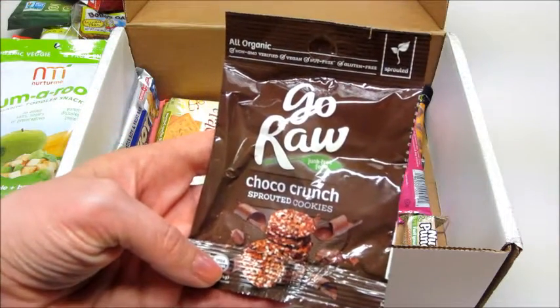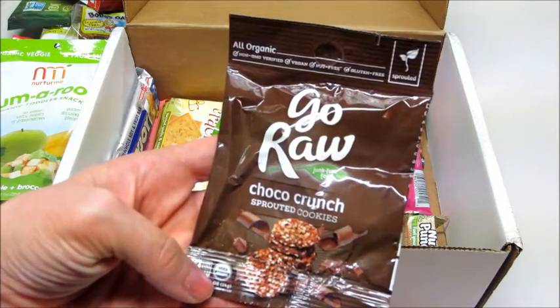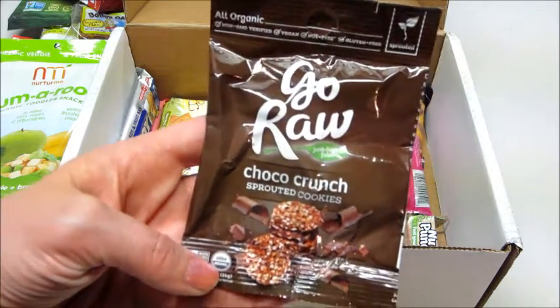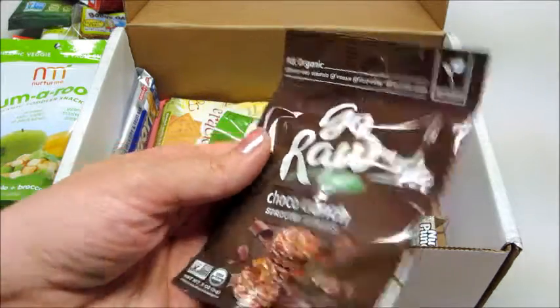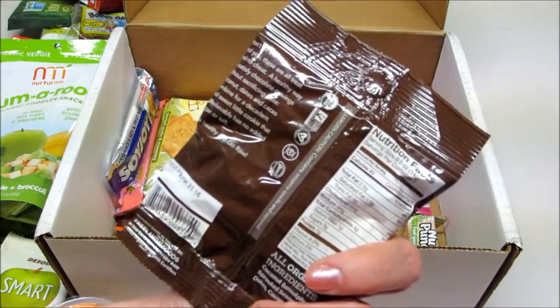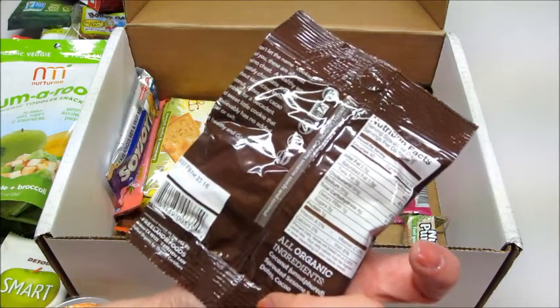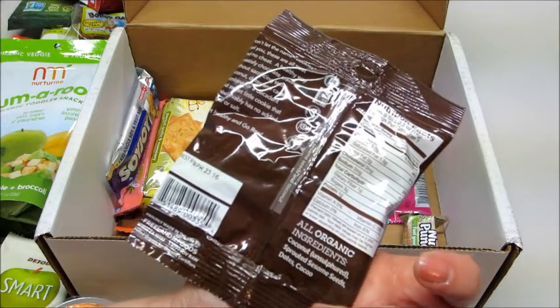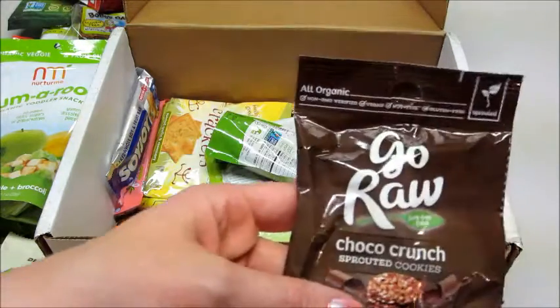I'm really impressed by how much is in this box — there is a ton in here. Go Raw Choco Crunch Sprouted Cookies — junk-free food, all organic, vegan. It looks like it's made out of coconut, sesame seeds, dates, and chocolate.